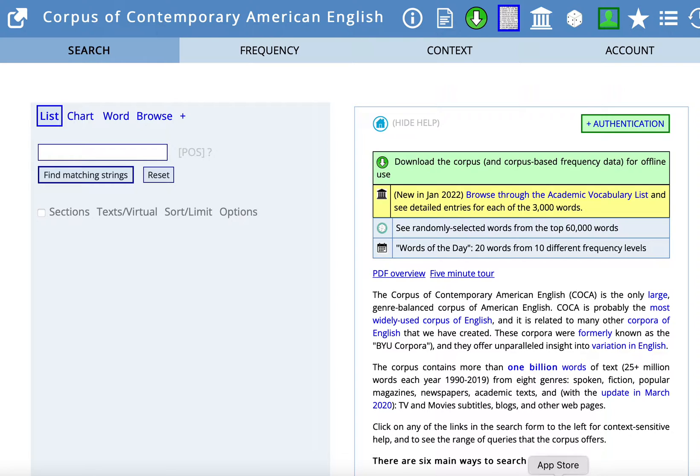These words that work well together and are often used together can be called collocates. The beginning of that word simply means together or with, and the end means located. So collocates are words that are often located with each other, used together.